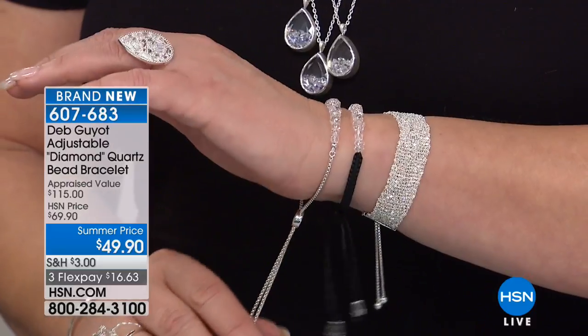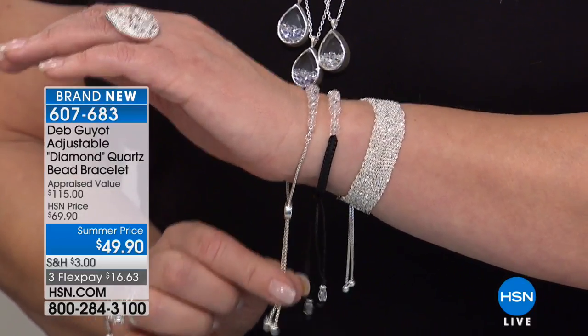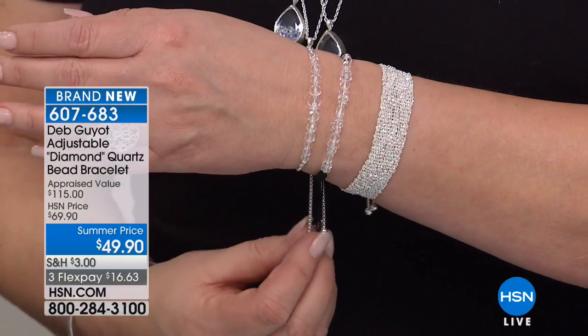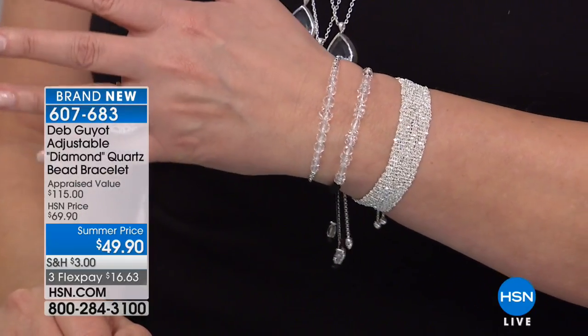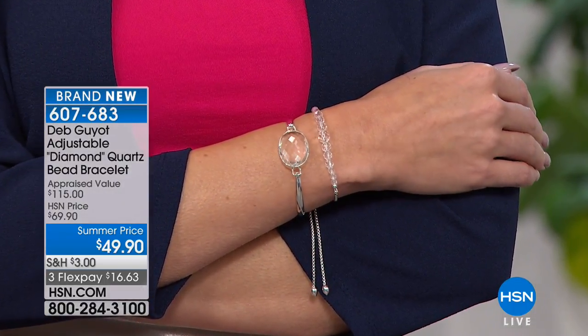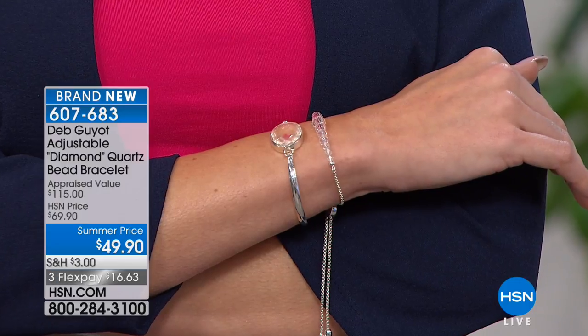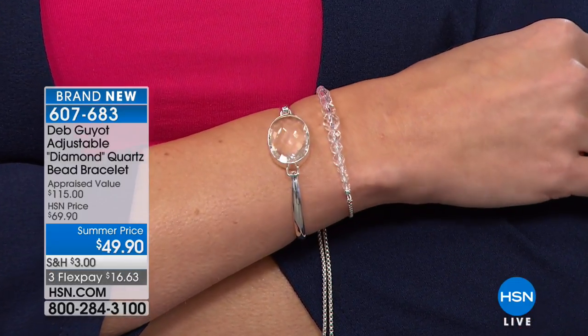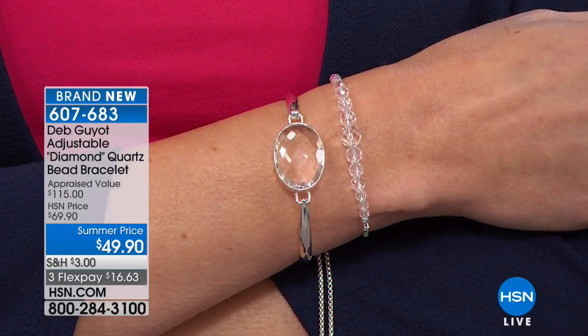Women have really embraced these bolo closures because they look good and fit so beautifully. You're seeing it in fine jewelry, diamond jewelry, diamond line bracelets, all kinds of beautiful gemstone bracelets — and here it is for you in Herkimer, in all precious sterling silver. Express ordering is the best way to get in.